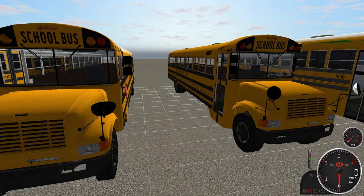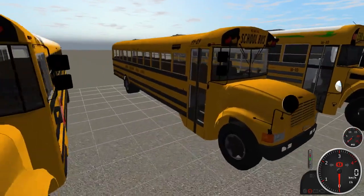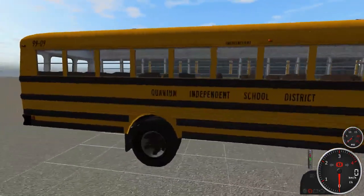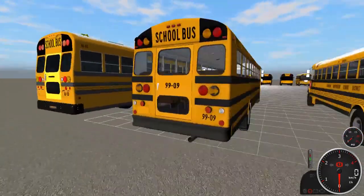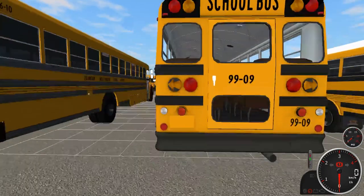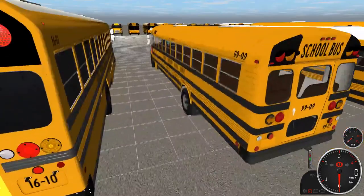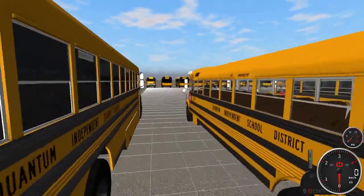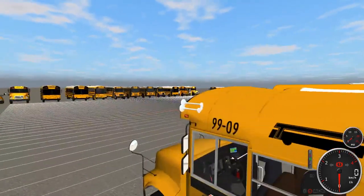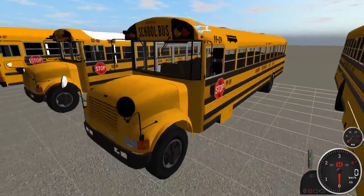Bus 9909 has aero turn signals, which I personally like that style better. It has a single stop sign, and we also have air horns up top on this one — that's fun. You'll see that on a couple other buses as well.